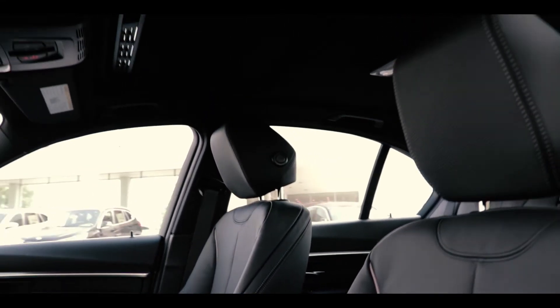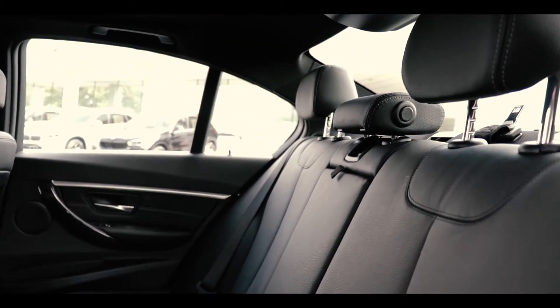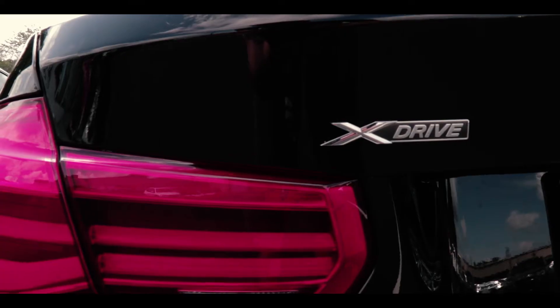The BMW 3 Series earned Insurance Institute for Highway Safety's 2017 top safety pick. The 3 Series has three models: a sedan, a sports wagon, and the Gran Turismo.